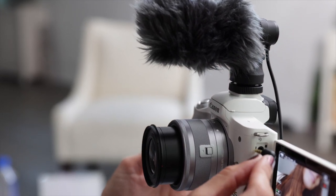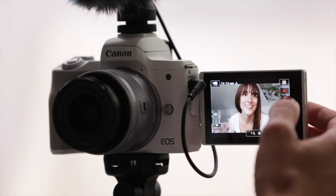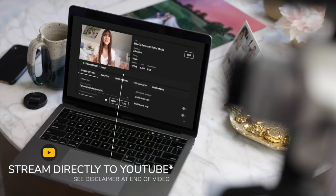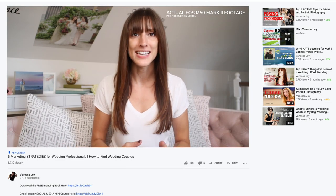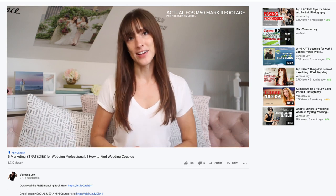Good audio is important here, so I'm using Canon's on-camera microphone for great forward-facing sound. I'm Vanessa Joy, Canon Explorer of Light, and we are live here on YouTube to talk all about social media and how to be seen. It's the largest marketing platform there is, so you need to take advantage of it.